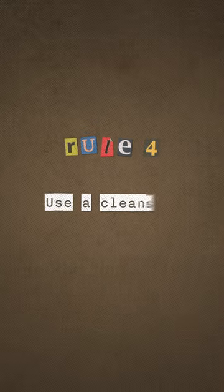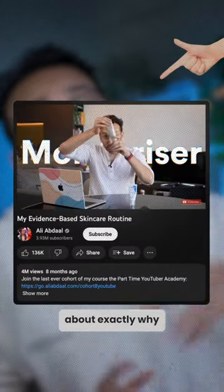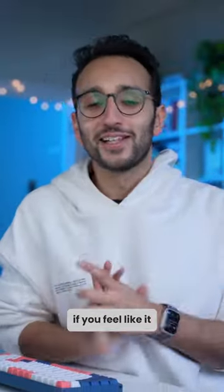The final rule is to use a cleanser, which helps with removing oils and preventing spots. The brand that I use for this is CeraVe. I've got a much more in-depth video about exactly why this is the perfect skincare over on my YouTube channel, so you can check that out if you feel like it.